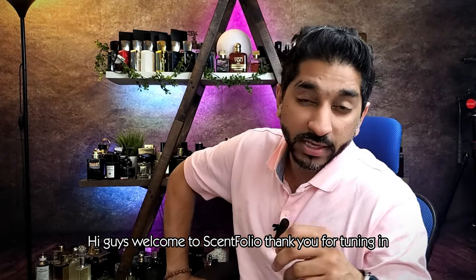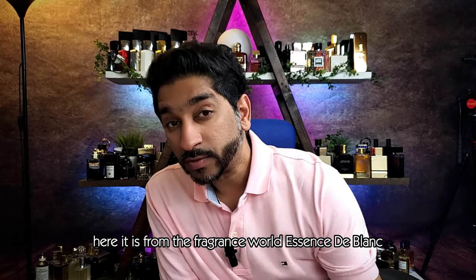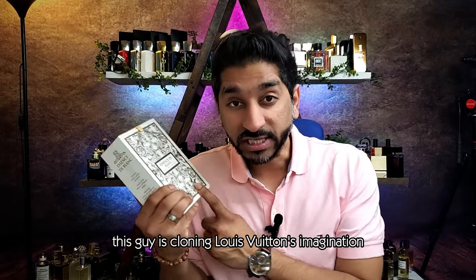Hi guys, welcome to Scentfolio. Thank you for tuning in. Today we have a banger summer clone — from Fragrance World, Essence Deep Long. This guy is cloning Louis Vuitton's Imagination.